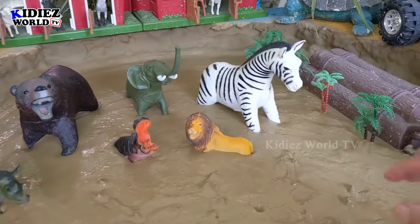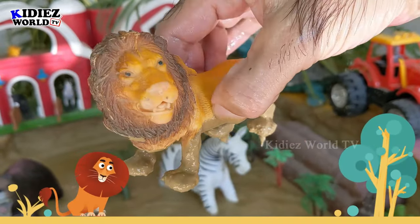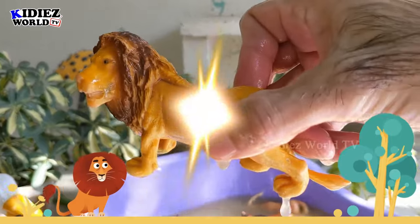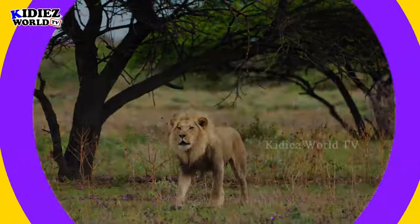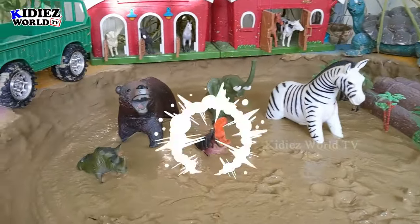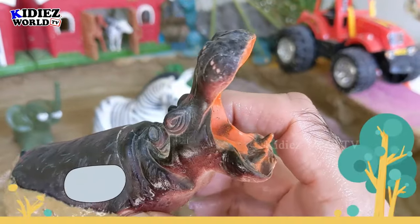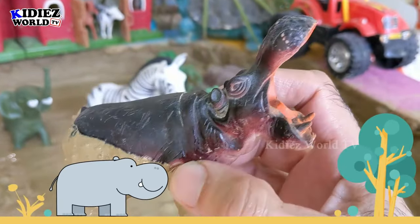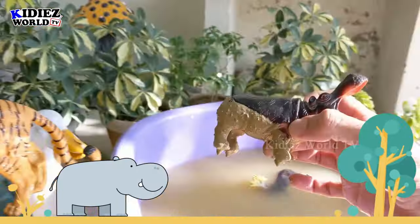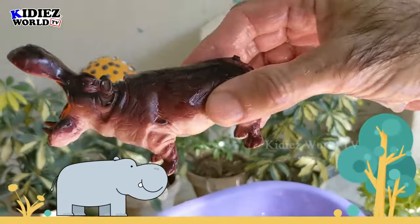Our next wild zoo animal is lion — the king of the jungle. This lion is so big, a big wild cat. Let's watch him. Here we go, lion! And our next wild zoo animal is hippopotamus — just look at his face, he has such a big mouth. That's hippopotamus — a big wild zoo animal. Let's watch him. Here we go, hippopotamus!